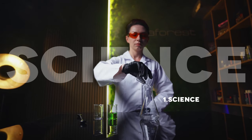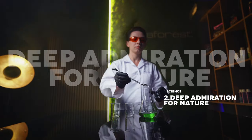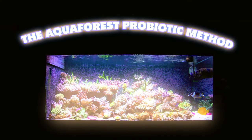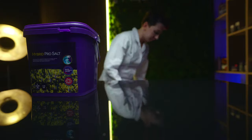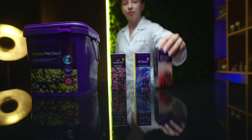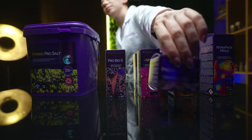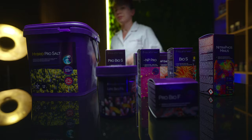At Aquiforest we've combined science, a deep admiration for nature and our extensive reefing experience to create the Aquiforest Probiotic Method. This method culminates in our various products: our salts, reefing supplements, trace elements, advanced macro supplementation, biology boosters, color boosters and filtration media.